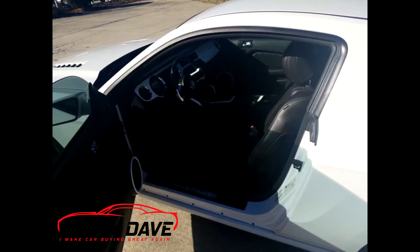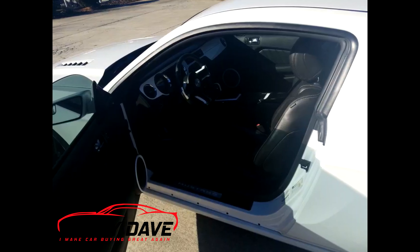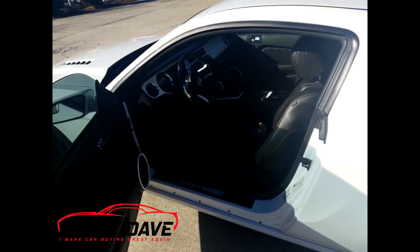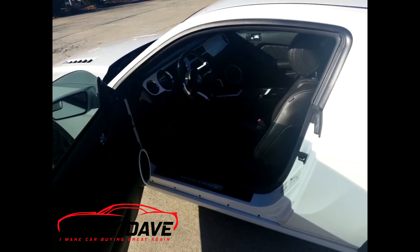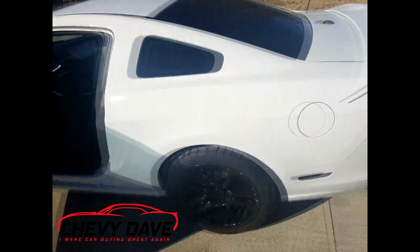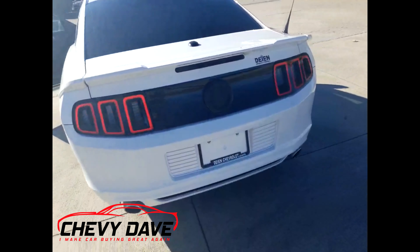Here's a look in the back — everything is in good shape. It does have a Viper alarm system with remote start. There you can hear the exhaust system — it does have a dual exhaust system which is an aftermarket system.